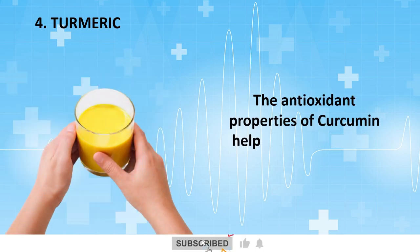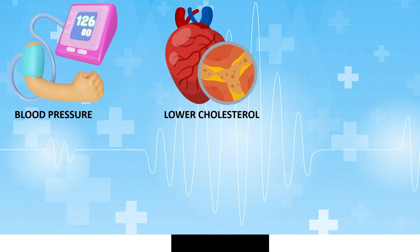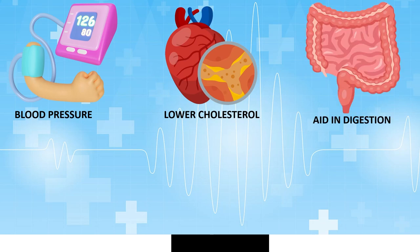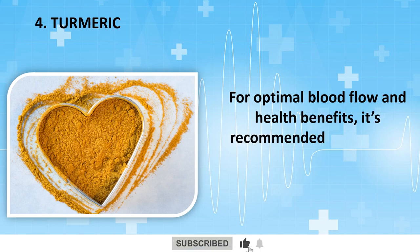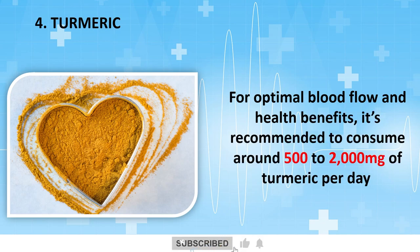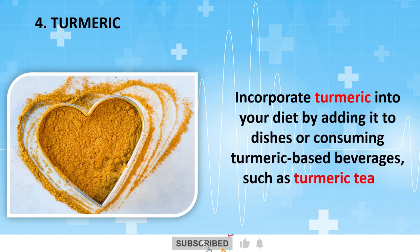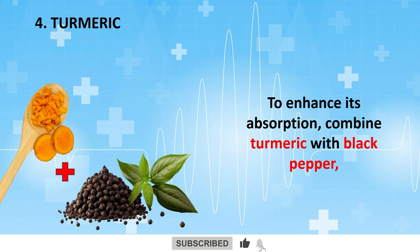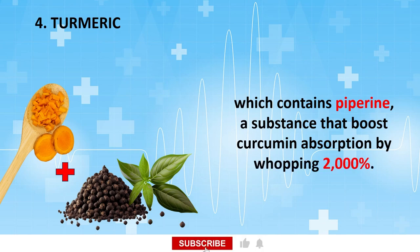The antioxidant properties of curcumin help combat oxidative stress and have been shown to lower blood pressure, regulate cholesterol levels, aid in digestion, boost brain function, and even offer potential anti-cancer properties. For optimal blood flow and health benefits, it's recommended to consume around 500 to 2,000 milligrams of turmeric per day. Incorporate turmeric into your diet by adding it to dishes or consuming turmeric-based beverages such as turmeric tea or golden milk. To enhance its absorption, combine turmeric with black pepper, which contains piperine, a substance that boosts curcumin absorption by a whopping 2,000%.